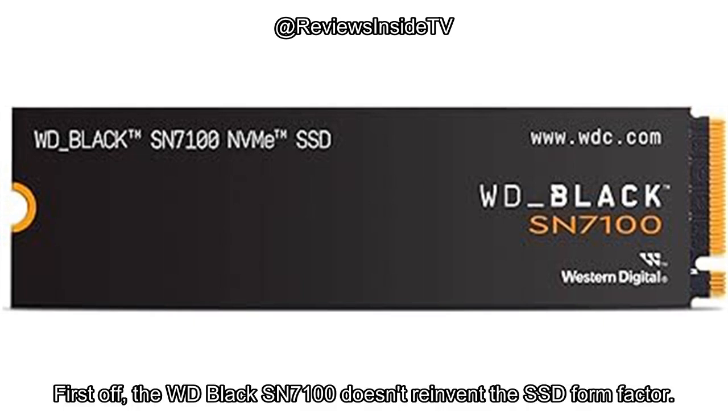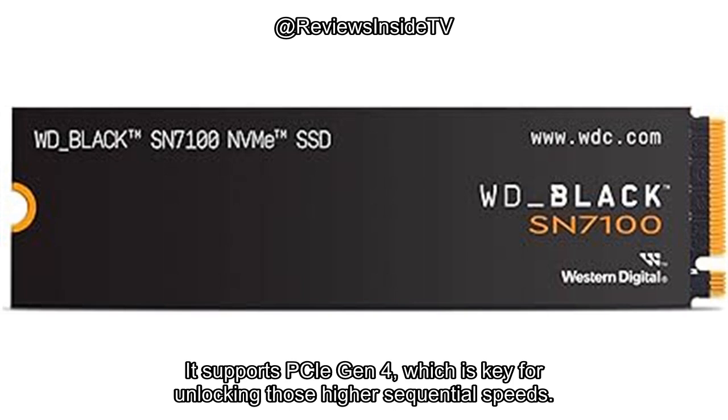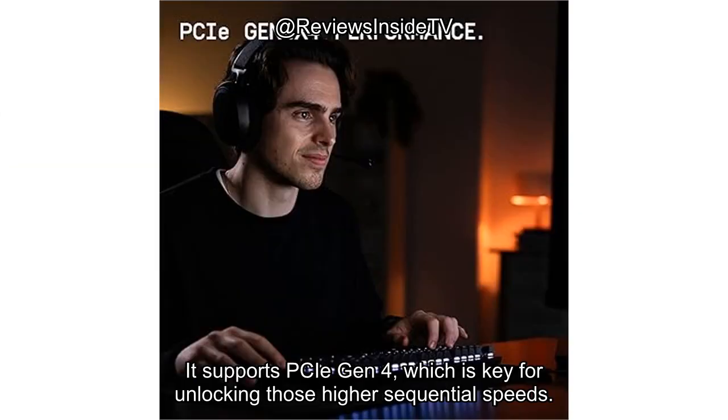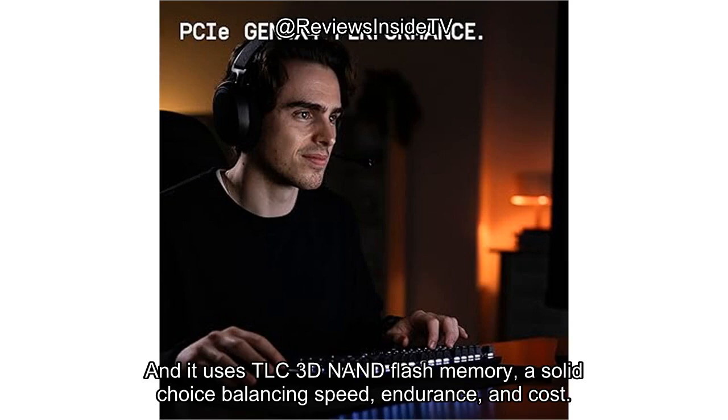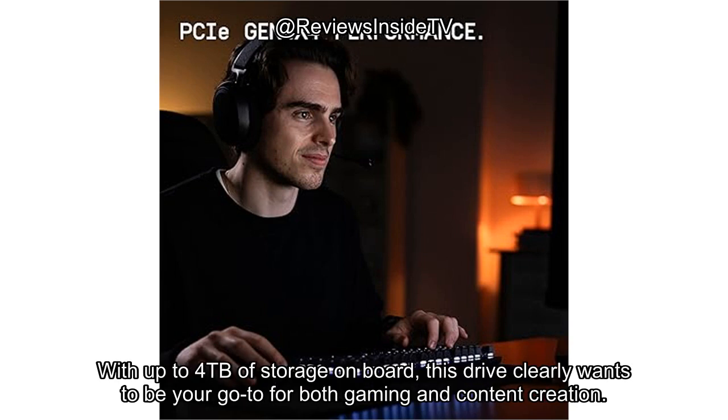The WD Black SN7100 doesn't reinvent the SSD form factor. It follows the familiar M.2 2280 layout, which fits snugly into most desktops and high-performance laptops. It supports PCIe Gen 4, which is key for unlocking those higher sequential speeds, and it uses TLC 3D NAND flash memory — a solid choice balancing speed, endurance, and cost. WD claims a 35% performance boost over its previous generation drives and up to 100% better power efficiency. With up to 4TB of storage on board, this drive clearly wants to be your go-to for both gaming and content creation.